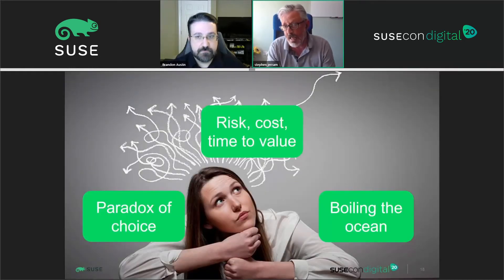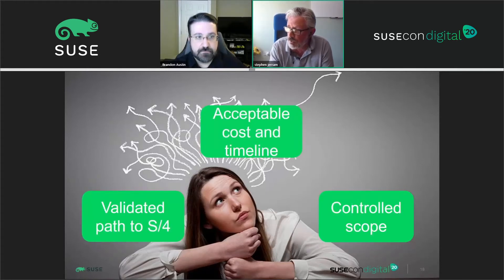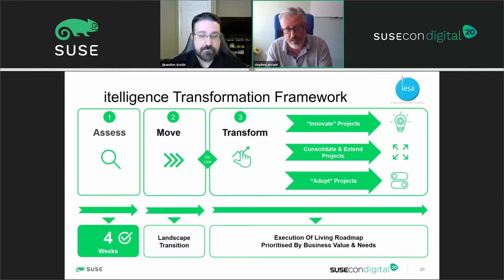At the end of that four-week exercise, we turned those three challenges into an understood and achievable goal. The customer had a validated path they were going to use to get to S/4. They had not only an understandable cost and timeline but an acceptable cost and timeline leveraging the conversion factory solution. We knew how to control the scope — what was going to get remediated, what was going to be changed on day one, and what was going to be evolved through the living roadmap in the transformation phase. This gave the customer real clarity and certainty about what the project really looked like.